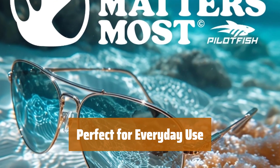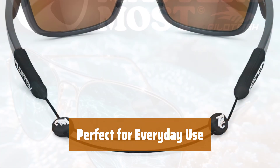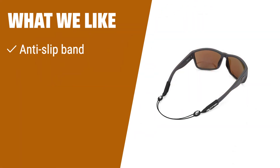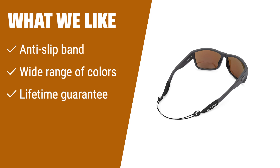Whether you're out and about or simply relaxing at home, our adjustable eyeglass retainer is the perfect accessory to keep your glasses safe and secure. If you like an anti-slip band with a wide range of colors and a lifetime guarantee, you should consider this product. Ideal for any activity, including jogging, yoga, walking, or biking.